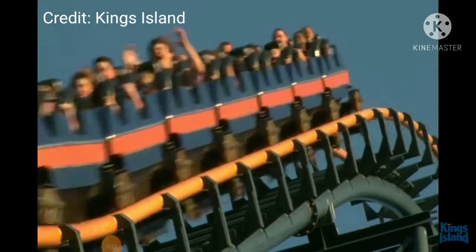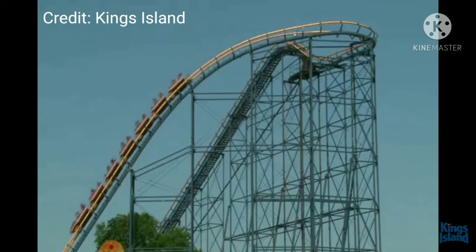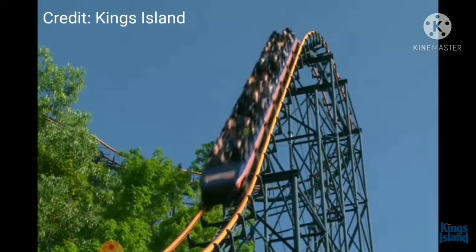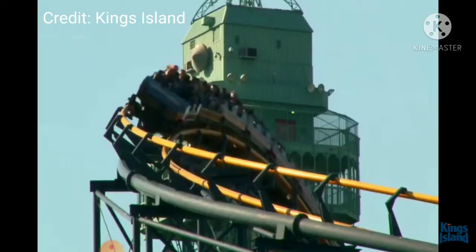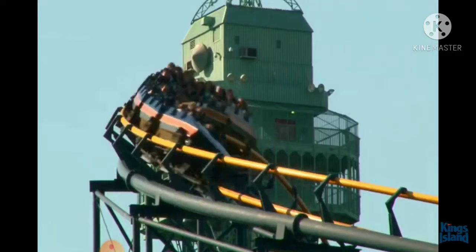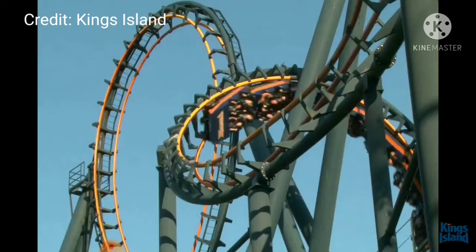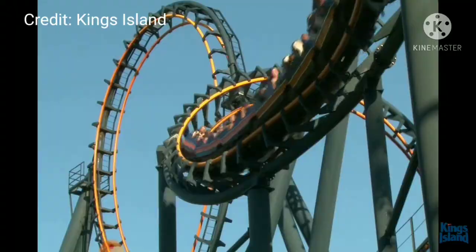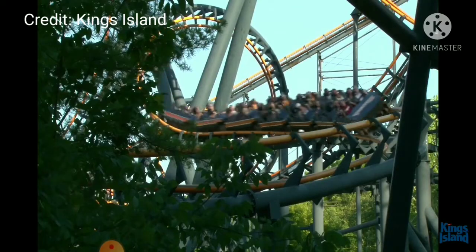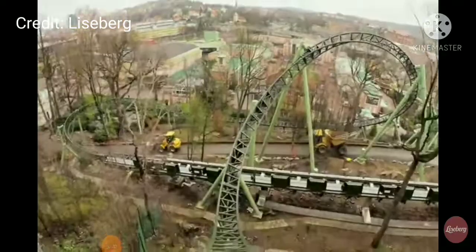In October of 2019, Vortex closed for good, and then in 2020 the park opened. We noticed that it left behind a huge plot of land, which makes us wonder: what are they going to replace Vortex with? Today I'm going to be going over all the options out there, and at the end of the video I'll give my final prediction on the year it'll come.